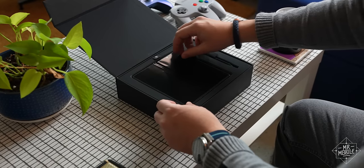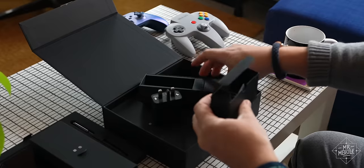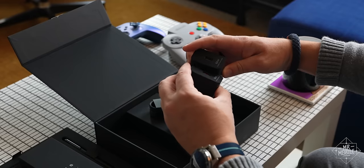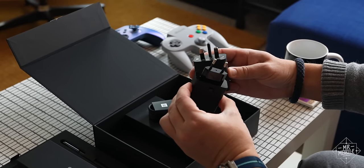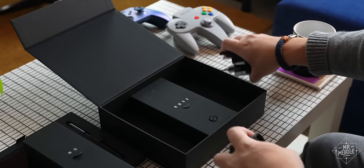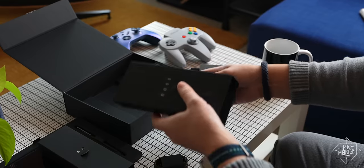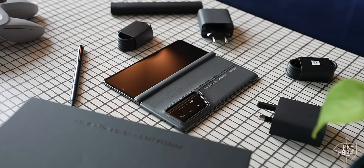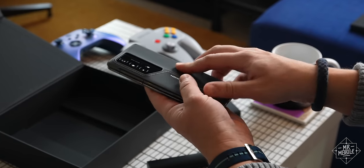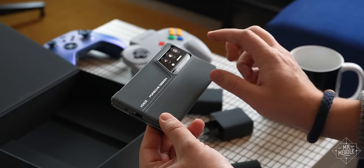Honor also deserves praise for packing in the value here. Unboxing the PDRSR produces not just one, but two 66-watt wall chargers — for both European and UK outlets — a possible tip of the cap to the kind of multiple passport-holding globetrotters able to afford such a purchase. Also included is a stitched leather phone case that is one of the finest I've ever encountered, in the box or otherwise, and one that, thanks to the inherent slimness of the phone itself, barely adds any bulk at all to the overall package.